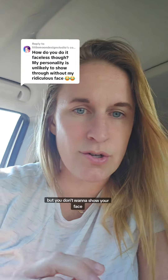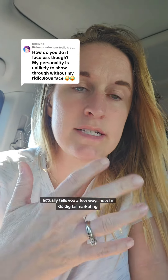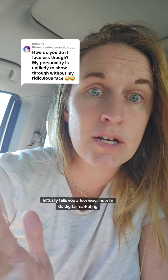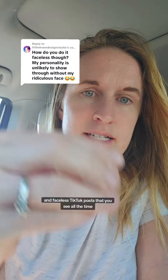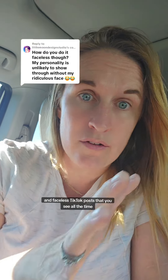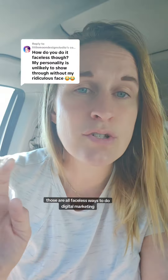If you've been wanting to start digital marketing but you don't want to show your face, there's a few ways you can go about it. The roadmap course that I took actually tells you a few ways how to do digital marketing without showing your face — things like Pinterest, blogging, SEO, and email marketing. Those are all faceless ways to do digital marketing.